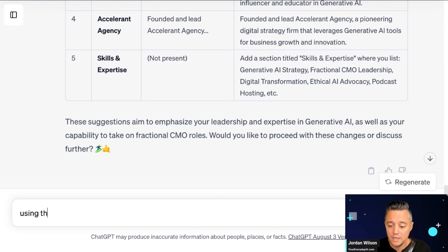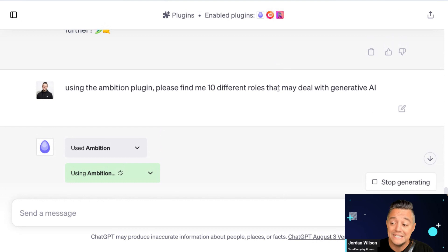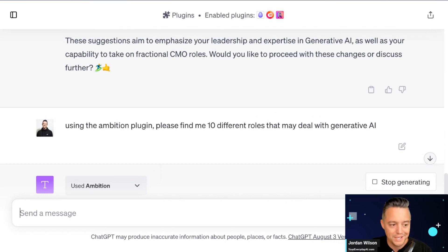Now I'm going to say: using the Ambition plugin, please find me 10 different roles that may deal with generative AI. I'm connected to the internet, but I'm also connected to these plugins — and that's a big difference. Because I'm specifying the Ambition plugin, it's going to search and find me 10 different roles dealing with generative AI. Anyone could go to LinkedIn or Indeed or Google Jobs, but I'm going to show you why it's very powerful to do this entire process inside ChatGPT.